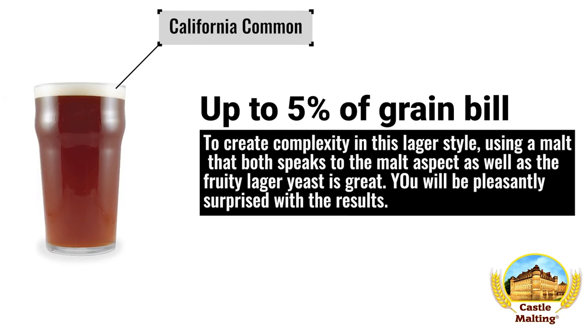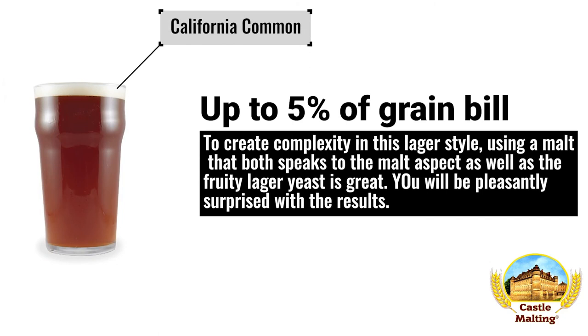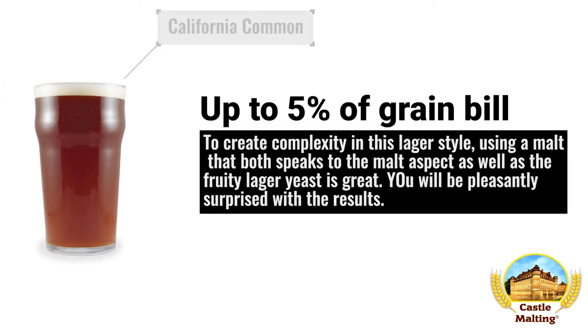California Common. As with our previous examples, the same can be said here. This malt has both characteristics of fruitiness as well as a bit of malt and toast, so very small amounts can elevate your recipe in ways you would be pleasantly surprised to find. No more than 5% of your malt bill.